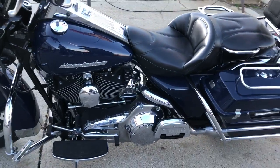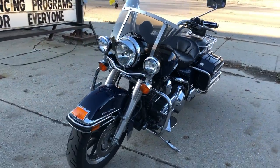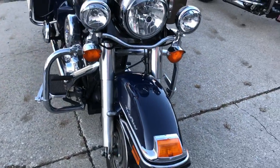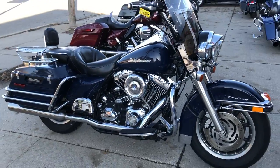Highway pegs, engine guard, floorboards, backrest, luggage rack, ultra comfort seat — this one does have it all. Just serviced at the dealership, ready to go. Don't miss it, guys. Give us a call: 810-648-9500.